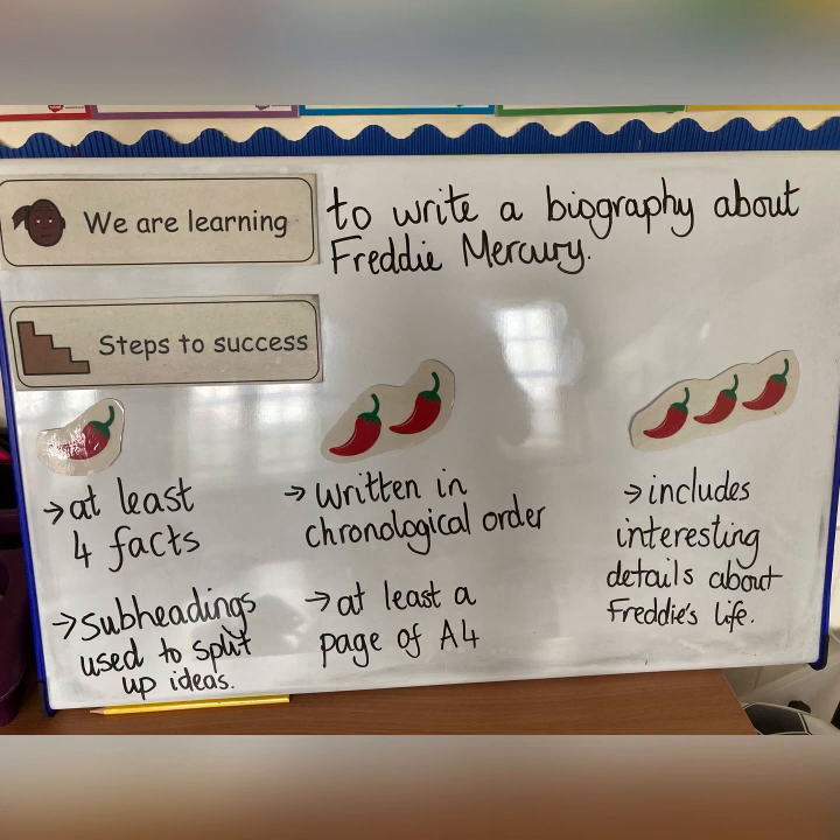Writing is a really important part of literacy and here is an example of the Chile Challenge model that the children are familiar with, helping them achieve success in their writing.